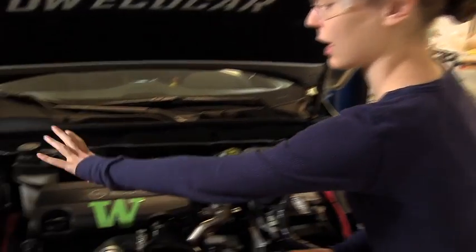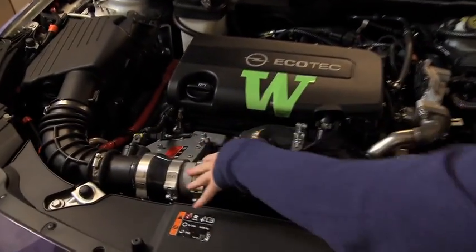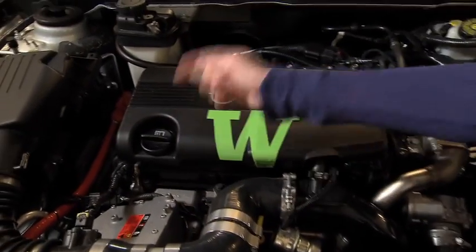I worked on integrating the air intake system into the engine, as well as the air conditioning system. Mechanical engineering gives you the flexibility to not just apply your knowledge to cars and airplanes and manufacturing, but also to apply it to the human body and medicine and health.